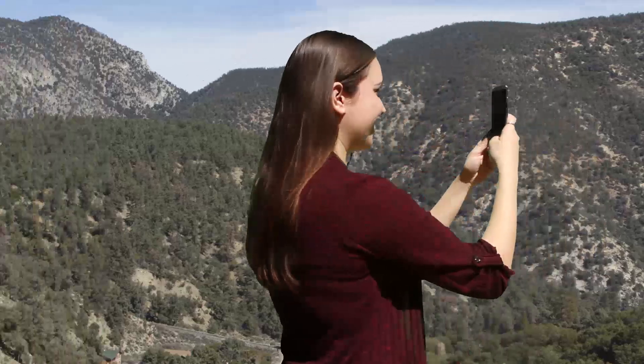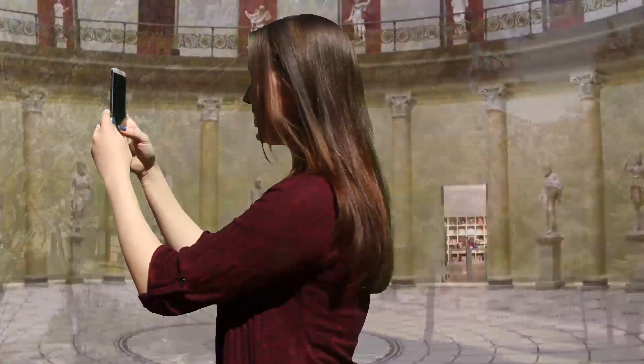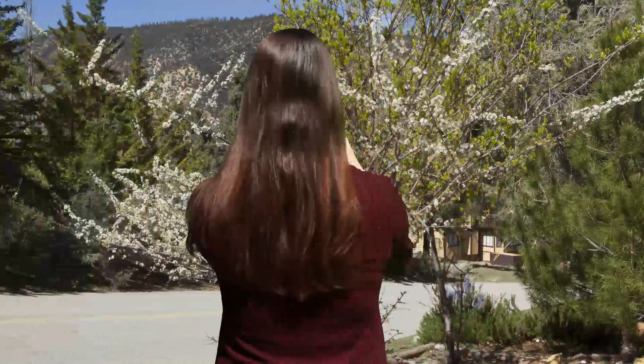To capture and share such beautiful moments in my life, I use the app Panorama 360, which allows me to capture 360-degree immersive panoramas easily. It's as easy as this. I can capture anything from busy streets, hilltops, museums, and even my own backyard when it's in full spring bloom.